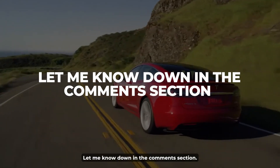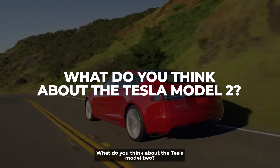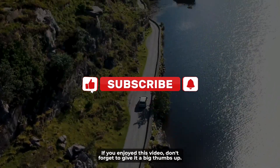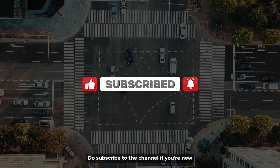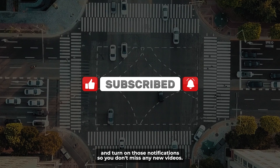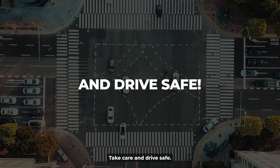Let me know down in the comments what you think about the Tesla Model 2. If you enjoyed this video, don't forget to give it a big thumbs up, subscribe to the channel if you're new, and turn on notifications so you don't miss any new videos. Take care and drive safe!